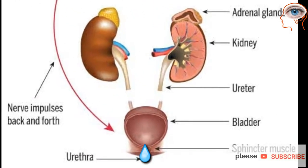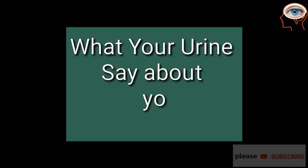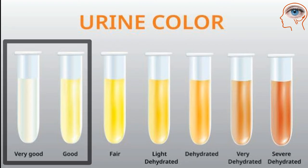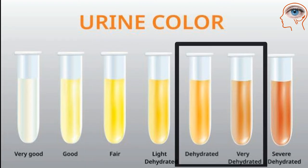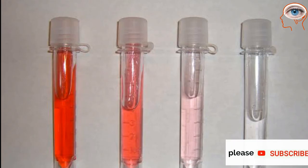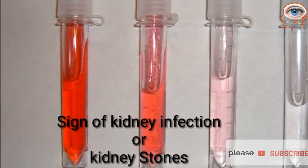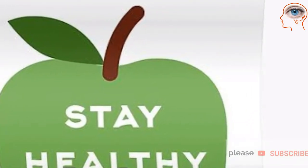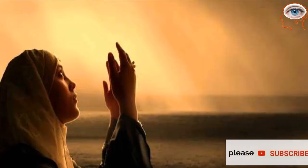Normal healthy urine is pale or transparent yellow in color. Darker yellow or honey-colored urine means you need more water. A darker brownish color may indicate a liver problem or severe dehydration. Pinkish or red urine may mean there is blood in the urine. Stay healthy and stay aware.